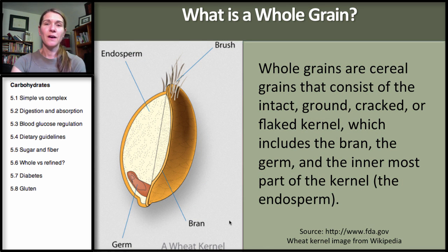So what is a whole grain? Let's take wheat — and this can apply to most grains, it's kind of the same. Generally there is a husk on the outside, then we have the bran, which is the fiber. The endosperm is the starch, and then there is the germ. That constitutes the whole grain.